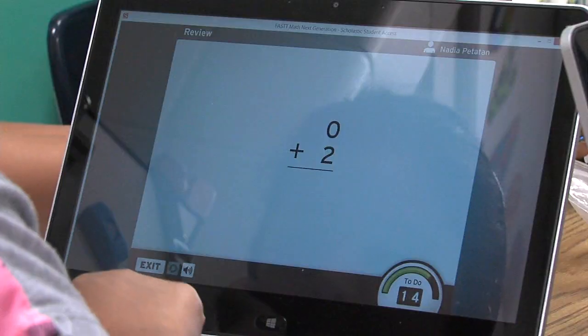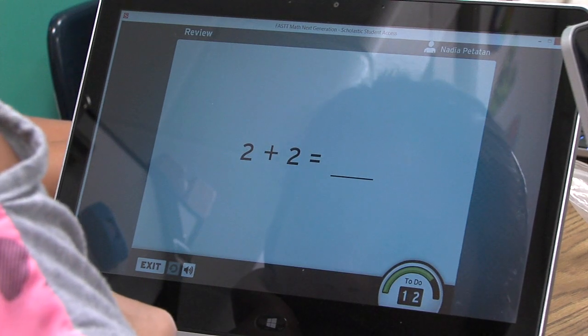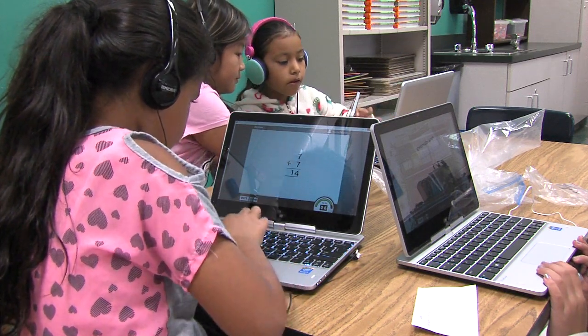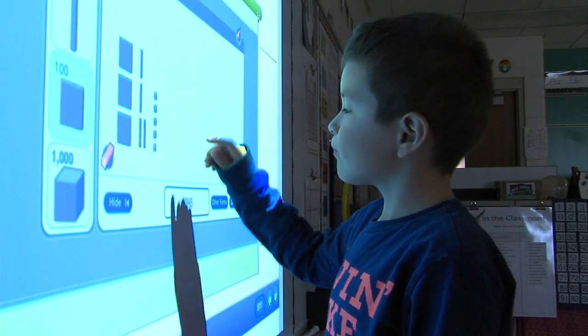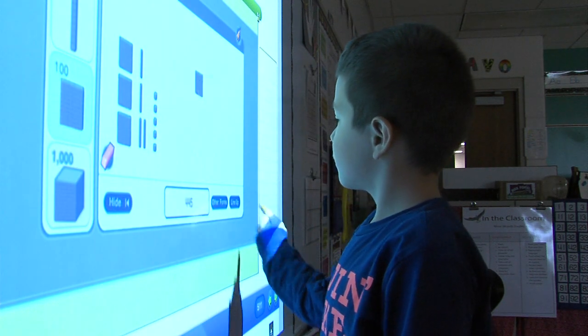From there, a five-to-ten minute station-type rotation piece — those students are getting an opportunity; those that need support are getting an opportunity to work independently and do that same work. Then bringing everybody back together for a quick wrap-up at the board, doing something interactively, showing that they've understood the concepts and core for the day, and then they're moving on.